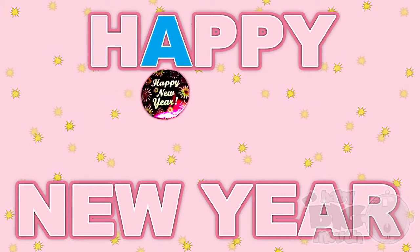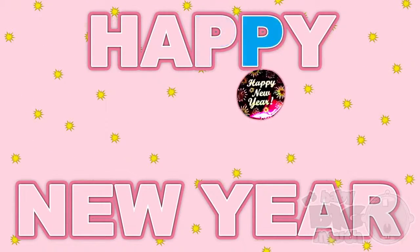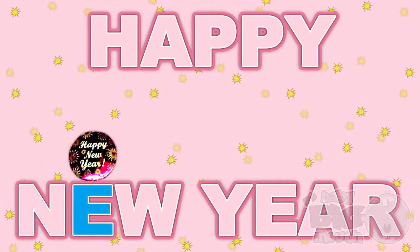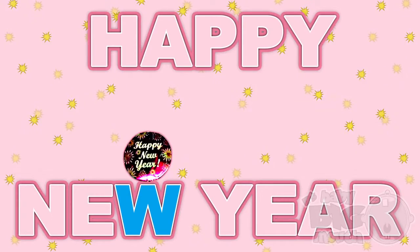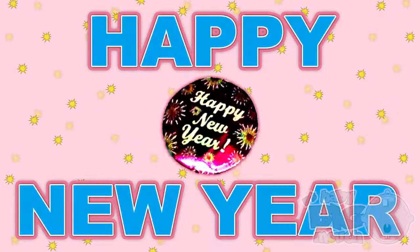H A P P Y... N E W... Y E A R. Happy New Year!